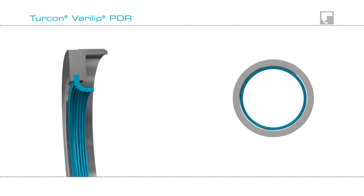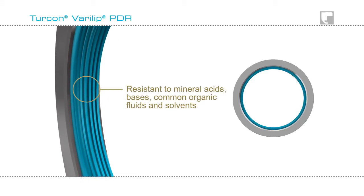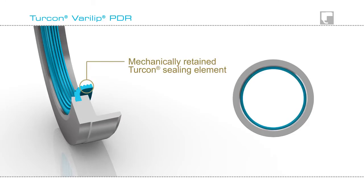Turcon Verilip PDR Seals can withstand extreme temperatures, are resistant to mineral acids, bases, common organic fluids and solvents. They have a mechanically retained Turcon Sealing Element and a precision manufactured metal body.